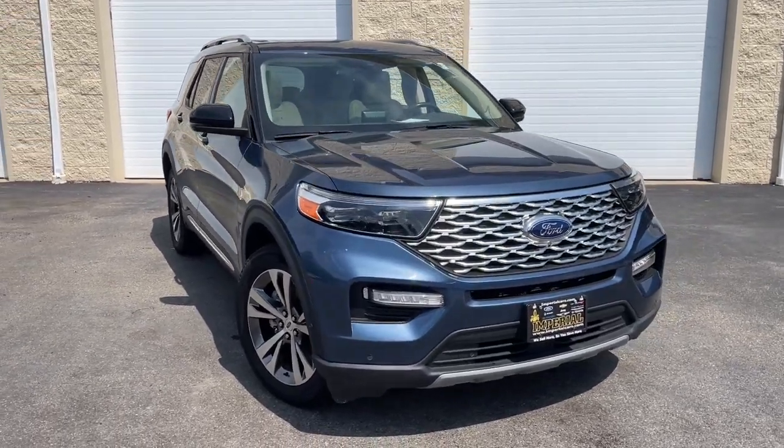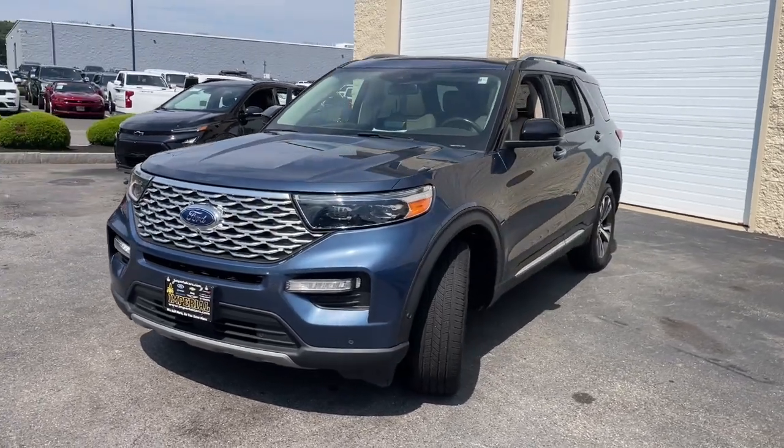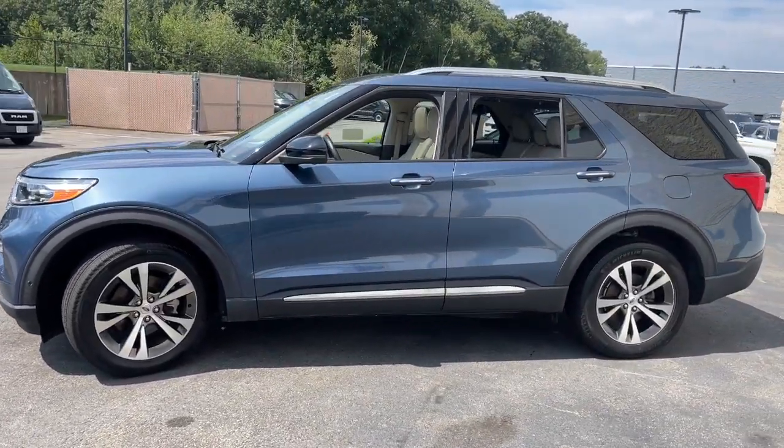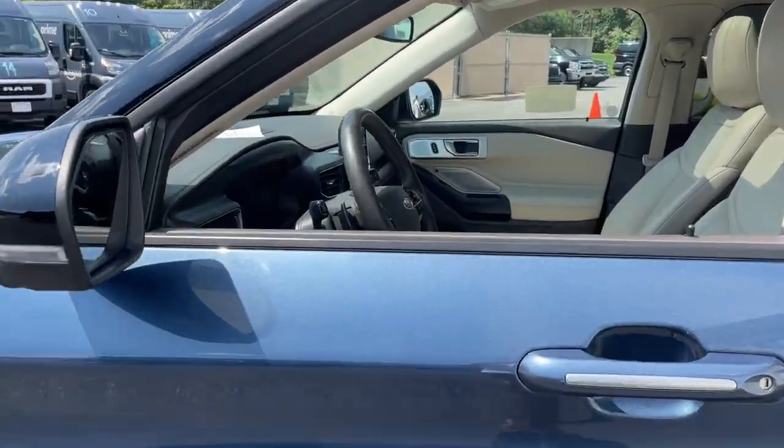You will be amazed by this 2020 Ford Explorer. With less than 25,000 miles on the odometer, this vehicle stands out from the rest. Here's an Explorer that brings an uncompromising spirit to all your adventures.